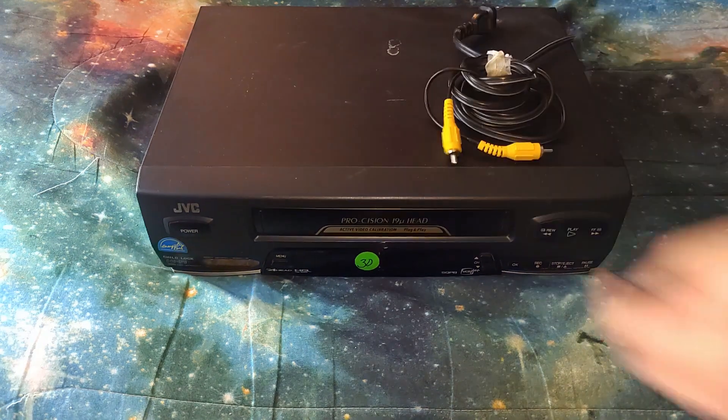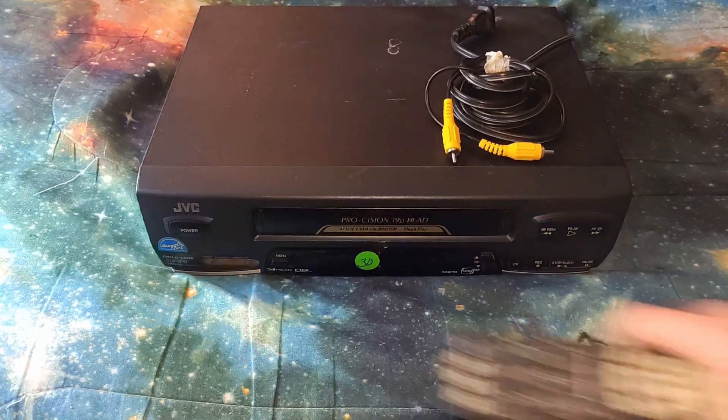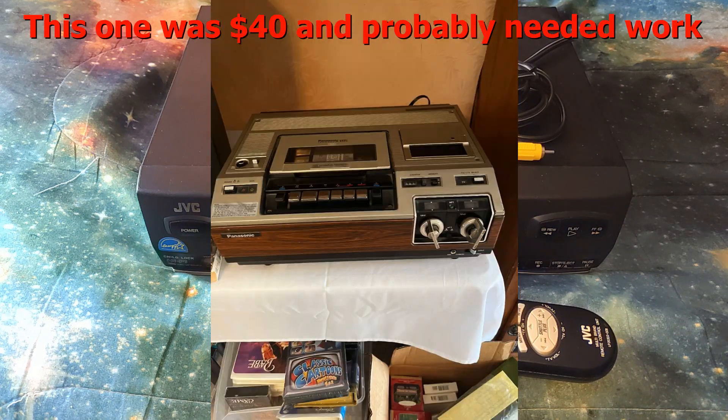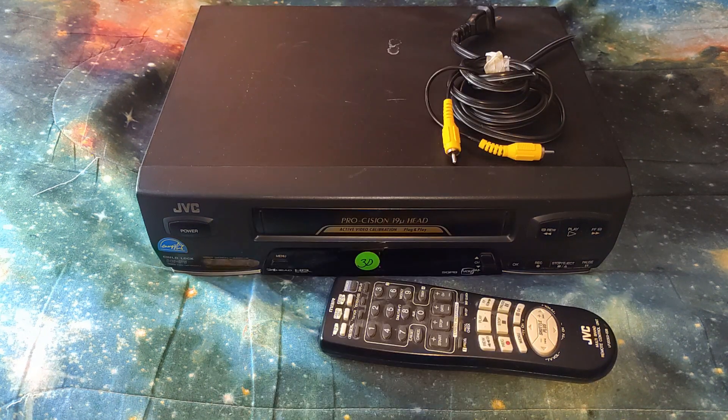Okay, the VCR. It came with a free video cable and this multi-brand remote control unit. Hope it's programmed for this — hopefully I can program the TV to work with it.